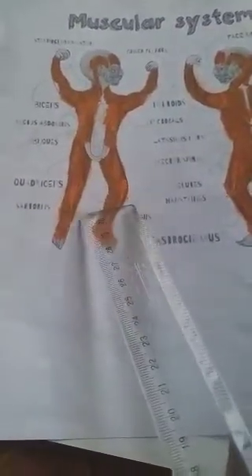Now bones cannot move on their own. They need the help of the muscles to move the body. So just like bones, muscles are also very important for us.